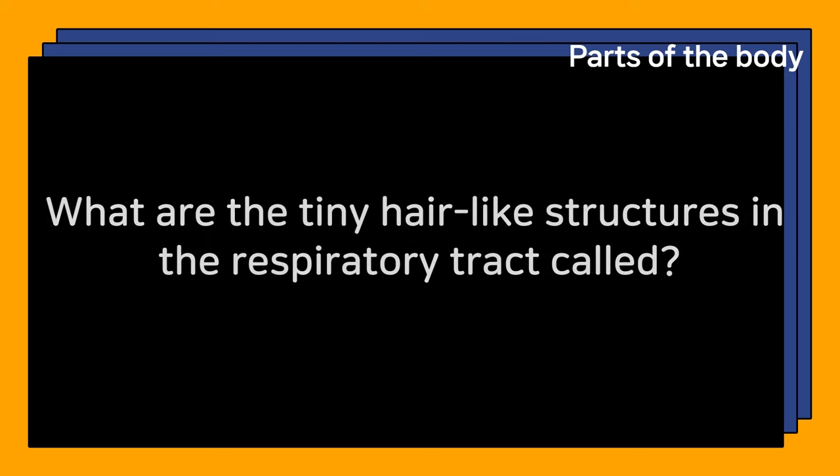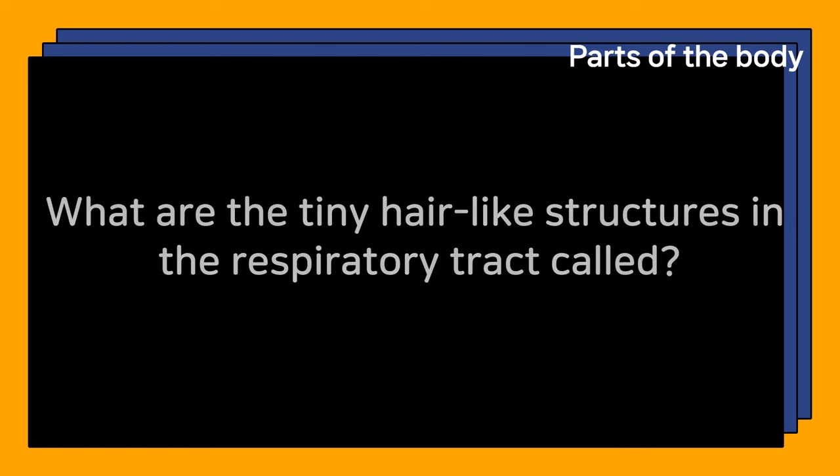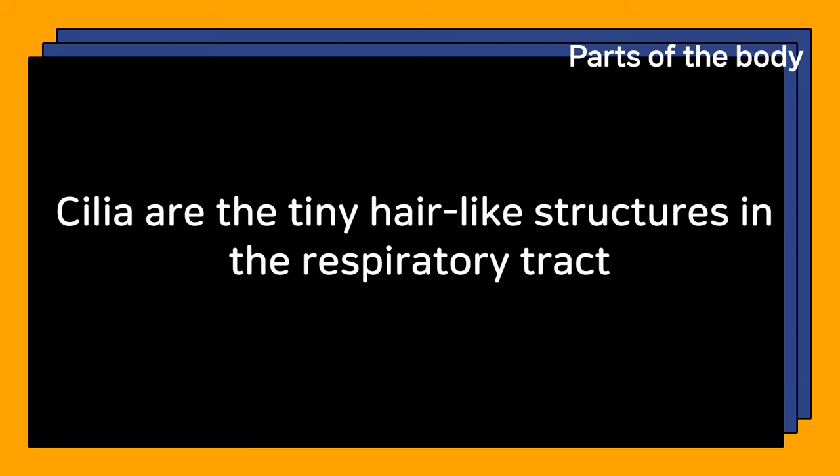What are the tiny hair-like structures in the respiratory tract called? Cilia are the tiny hair-like structures in the respiratory tract.